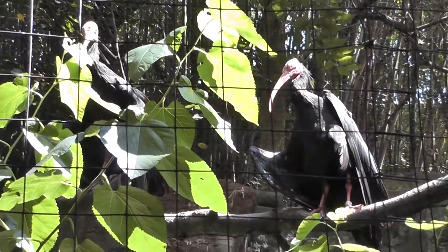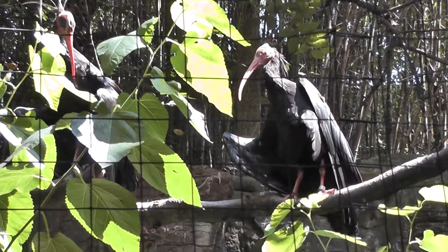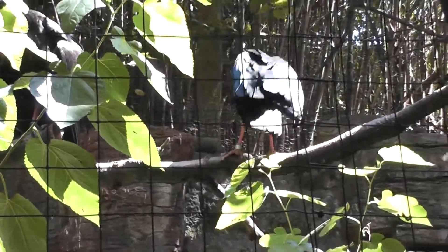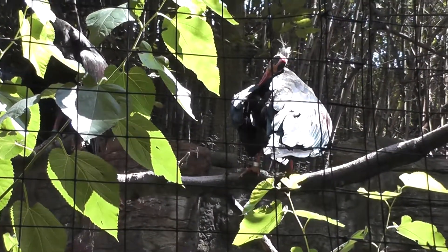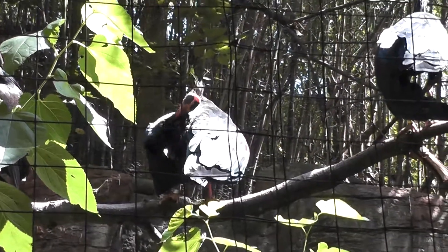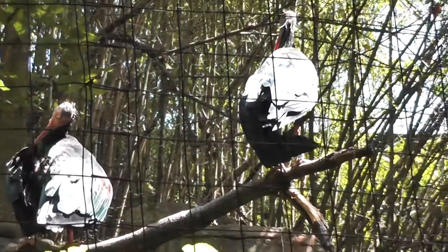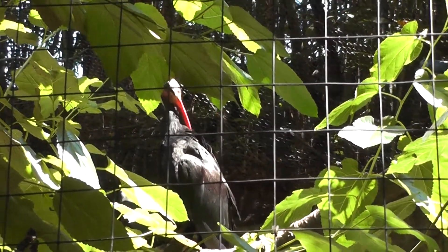Here we are next to Jungle World at the Bronx Zoo. We have the Northern Ibis, or Scarlet Ibis — they go by both names. Look at these ibises; they're doing some maintenance on their feathers, cleaning themselves up. There's like a whole family here — everybody's cleaning up. There's another one in the tree over there, look at that.